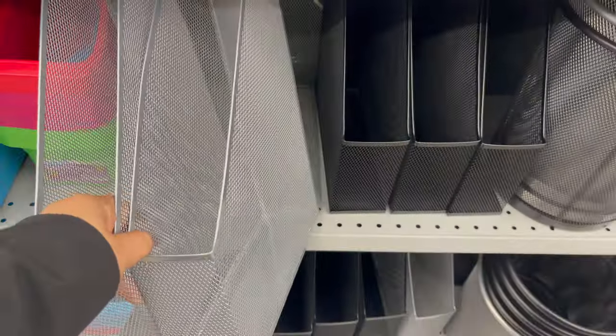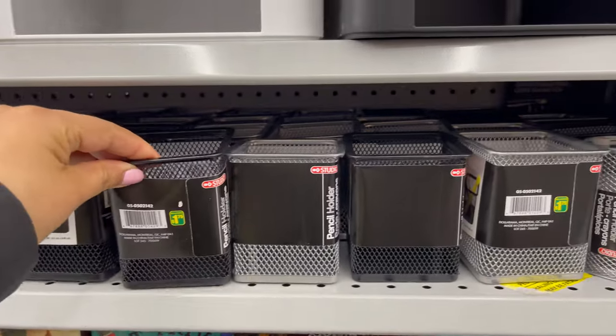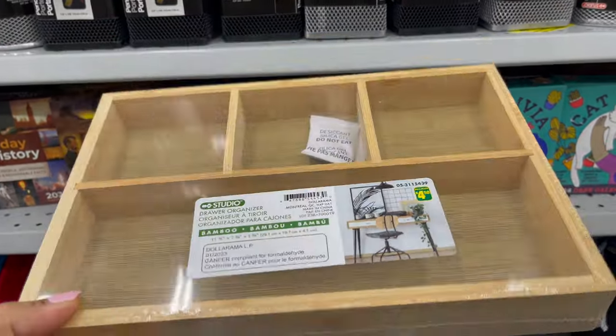If you would like to work from home and you're using a home office, don't forget to check out Daiso. They have a variety of home office organization supplies which start from $2 to $5.